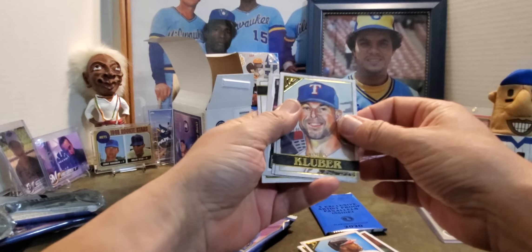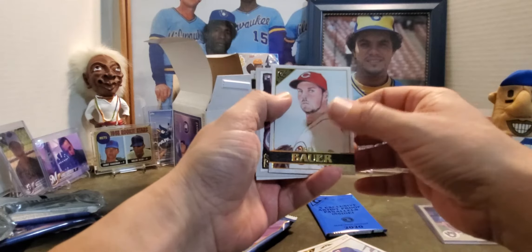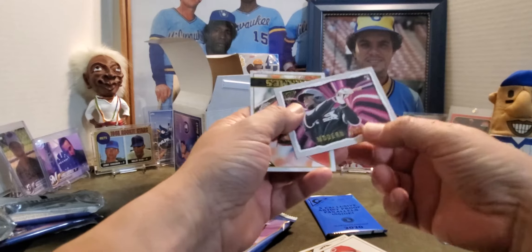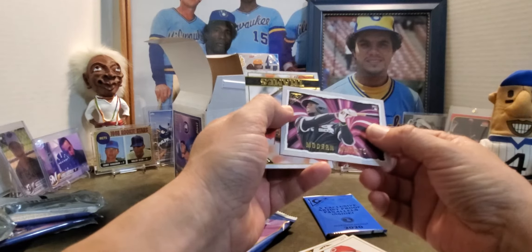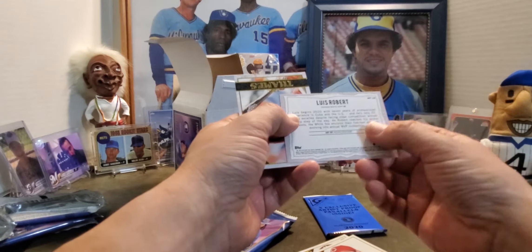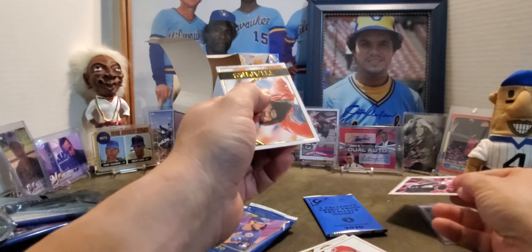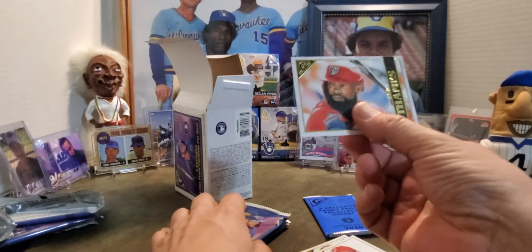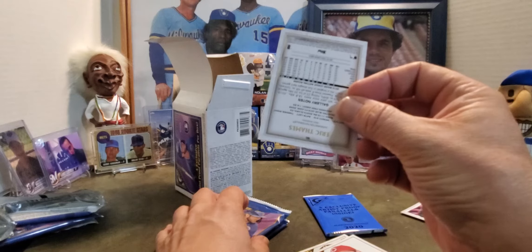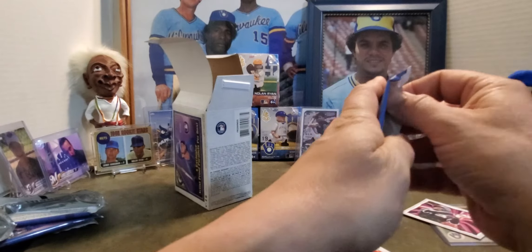Then we got a Cory Kluber, who just got non-tendered by the Rangers, and Trevor Bauer, who just got tendered by the Indians. Then a Modern Artist card — that looks like a Luis Robert — yes, a Luis Robert rookie card Modern Artist! That's very nice. Put that up there with the Gantner. And then Eric Thames as a Washington National — very sad, wah wah wah, he was one of my more favorite Brewers.